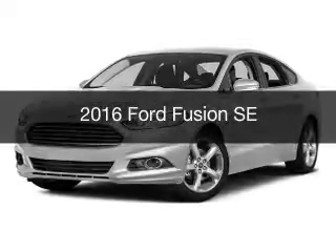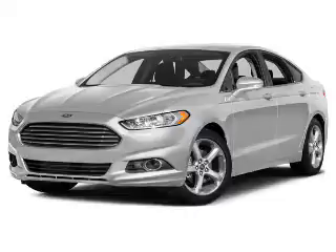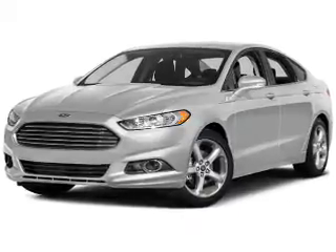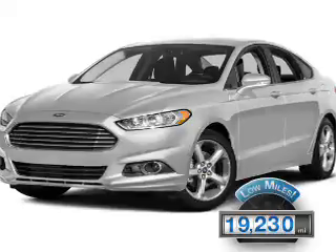This is a used 2016 Ford Fusion. It's powered by a front-wheel drive engine and an automatic transmission. With fewer than 20,000 miles, this vehicle has a long road ahead.